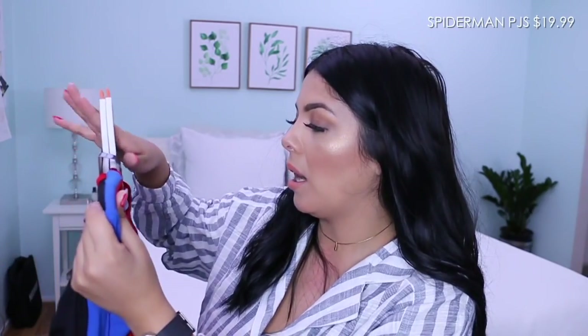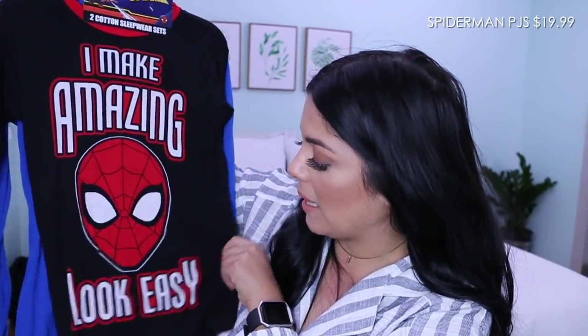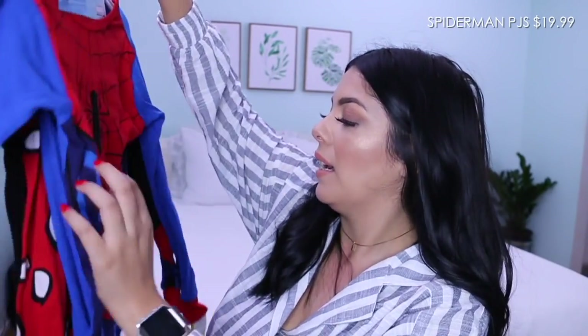I also got him these pajamas — it's a two-piece cotton sleepwear set. One just says 'I make amazing look easy' and the other is like Spider-Man's little get-up. We recently watched a Spider-Man movie so he's all into Spider-Man. He goes through phases where he likes certain things and then gets over it. After we watched the movie he was jumping all over the place pretending to web everybody — really cute.